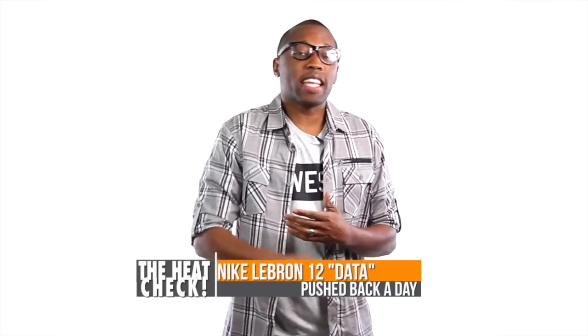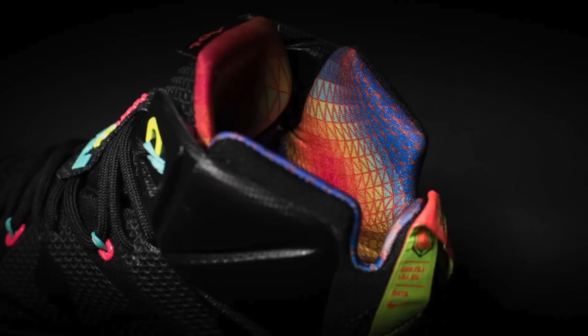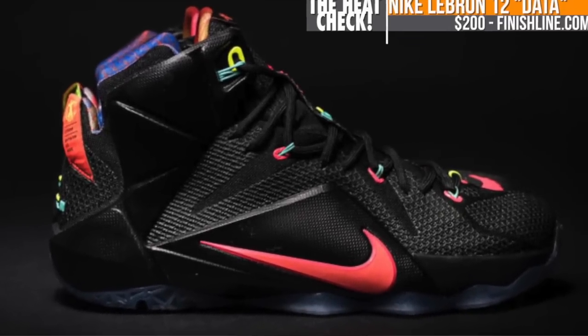Starting with performance kicks, Nike Basketball is finally giving us a look at the Data colorway of the LeBron 12, which is the black colorway. The model is based on the data Nike acquired while LeBron was at the Nike Sports Research Lab, which you can really see on the liner of the shoe. These will hit Finish Line on Friday for $200.